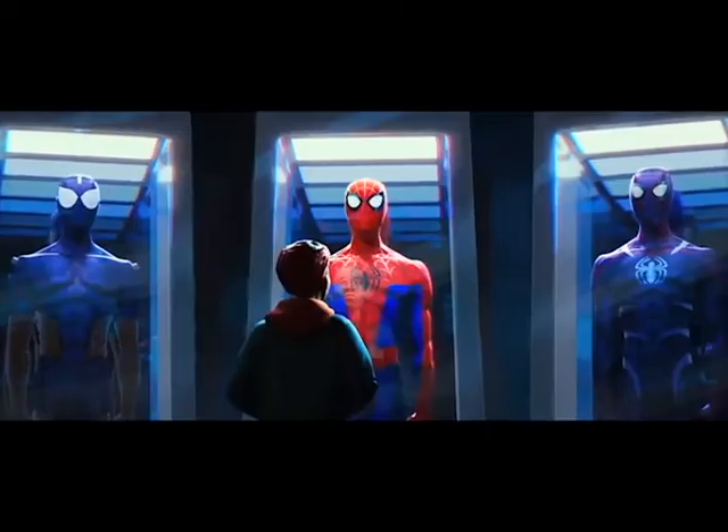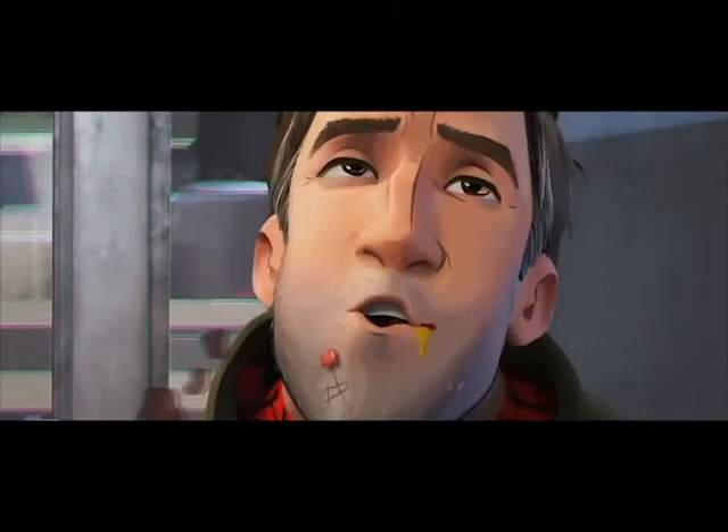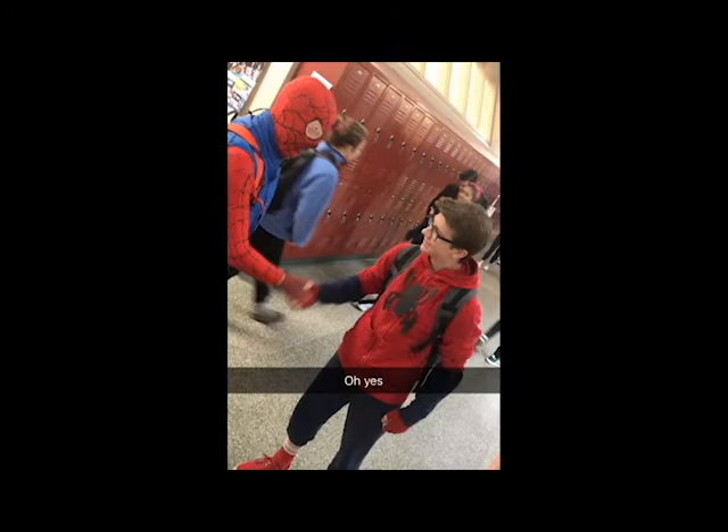This movie has become one of my favorite animated movies of all time, as well as Spider-Man related media. I'd definitely give this movie a solid 9 out of 10.